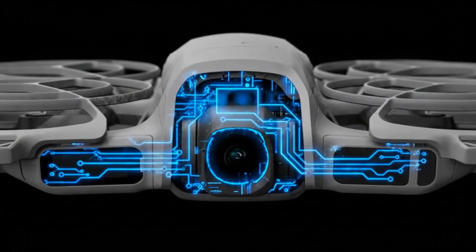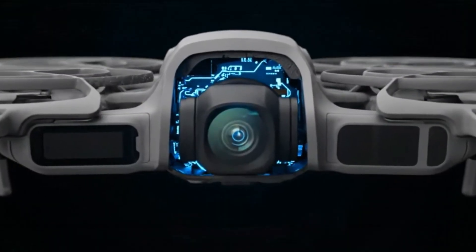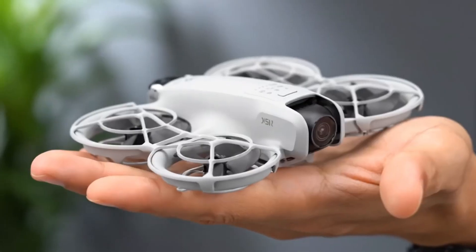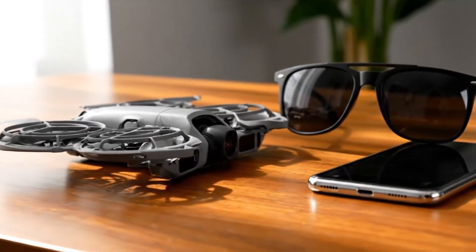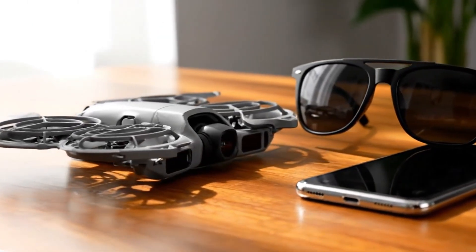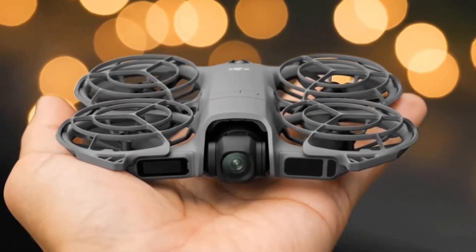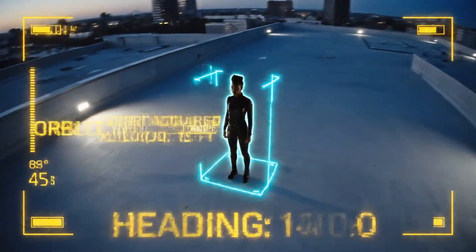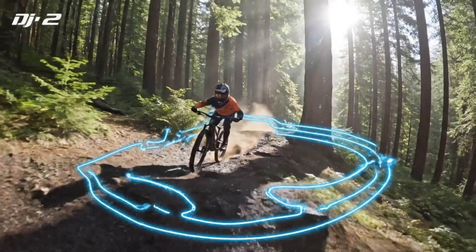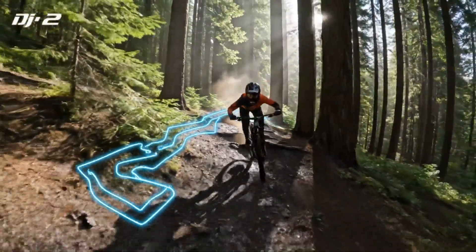If you thought compact drones had reached their limit, think again. The DJI Neo 2 is here to rewrite what's possible for a small, lightweight flying camera. At first glance, it might look like a cute little gadget built for beginners, but underneath its 151-gram frame lies a stunning combination of power, intelligence, and cinematic potential. DJI has managed to fit features once reserved for its premium lineup into this miniature marvel.